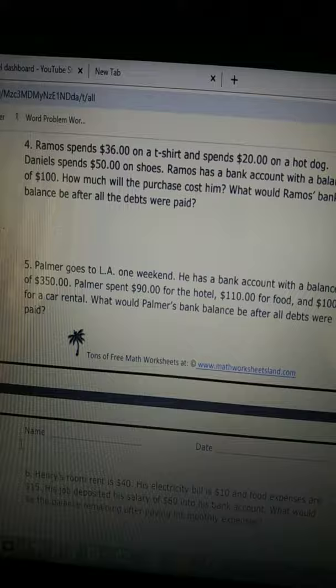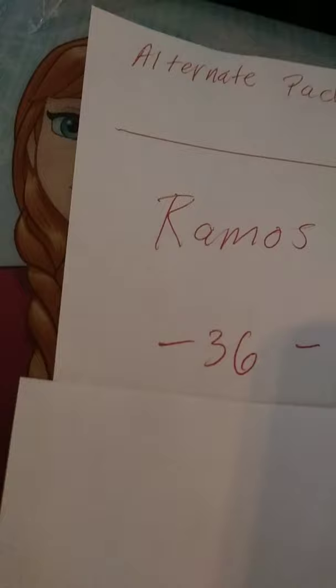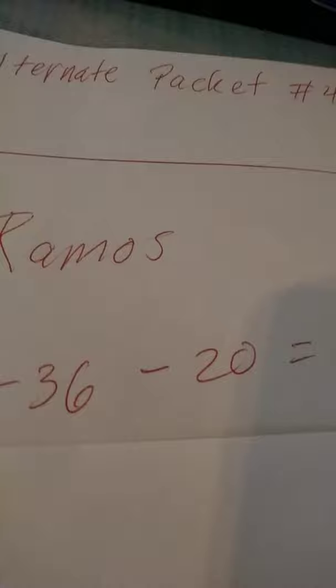Let's walk through the problem here. We have Ramos — he made a purchase. He started out at negative $36 because he bought a t-shirt for $36, and he bought a $20 hot dog. That gave him a total of negative $56 debit. His friend Daniel bought a $50 pair of shoes.